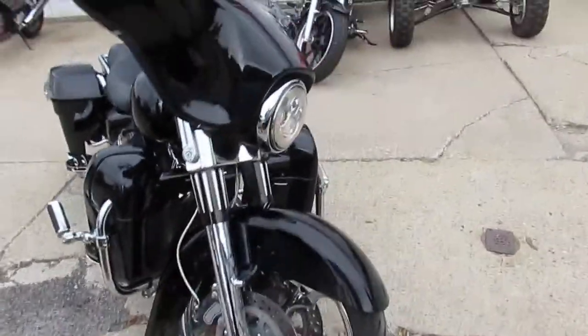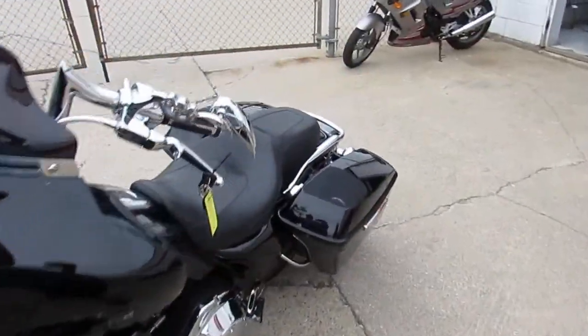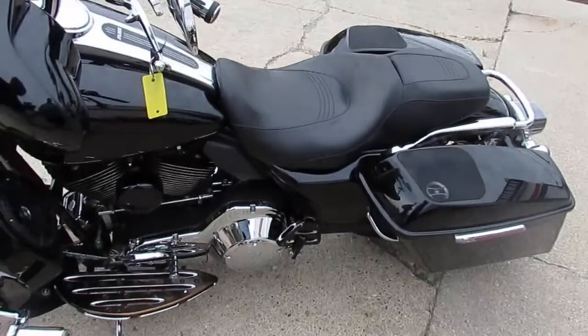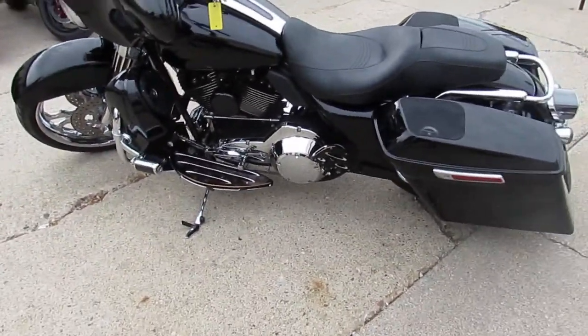It's got a chrome front end, matching rotors — one good-looking bike. There won't be any disappointments on this one. It's got the Daymaker headlight. Again, it's a 2006 Harley Davidson Street Glide, done up right.